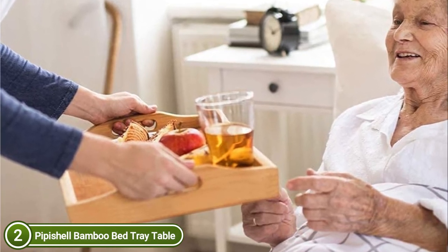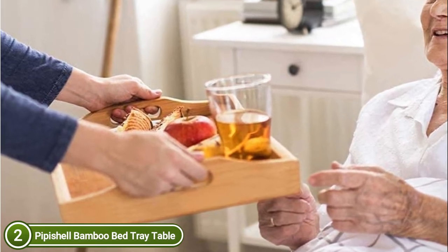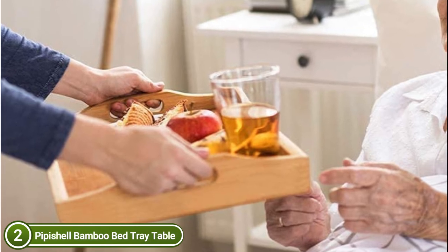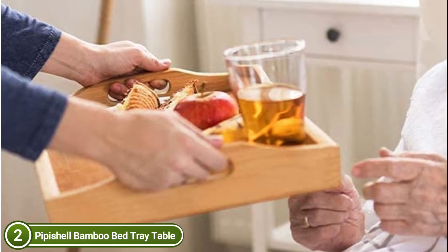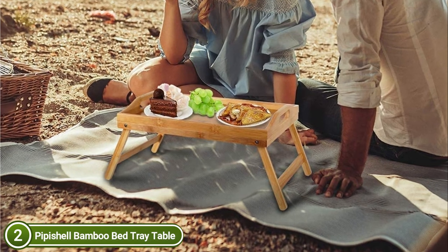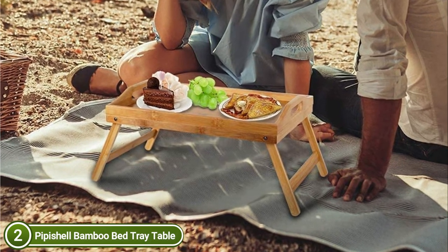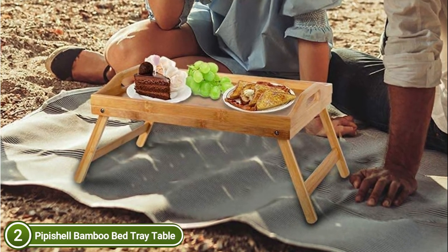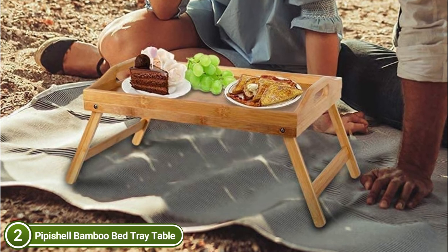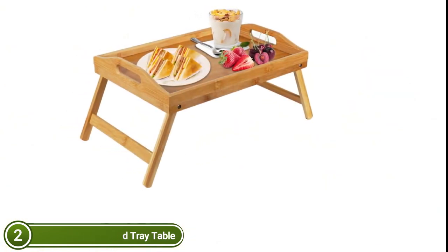Made of organic, eco-friendly bamboo, these breakfast trays are a fantastic alternative to plastic because bamboo is a renewable, environmentally friendly material. Legs that fold up allow the tray to be set flat, stable, and conserve space when stored. A tray lip around it will prevent items from falling. There is no need to worry about liquid spills soiling your sheets or clothing. The built-in handles make moving food items effortless, and they can easily be carried indoors and outdoors.